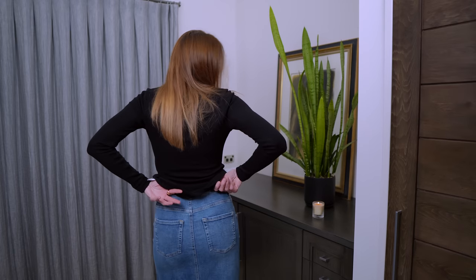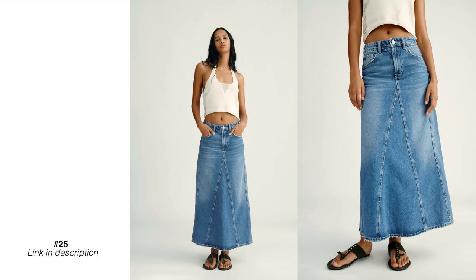I want to give denim maxis a shout out. I recently bought one from Zara and I think I've found the perfect denim maxi. It has a whole lot of stretch in it and the denim isn't too heavyweight — it actually moves with you. If you've been tempted to pull the trigger on a denim maxi, now is definitely the time to do it.